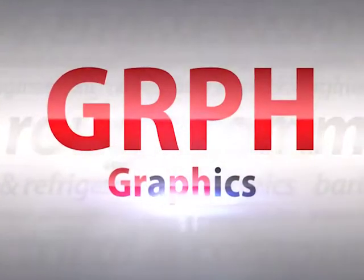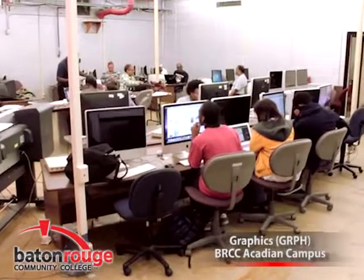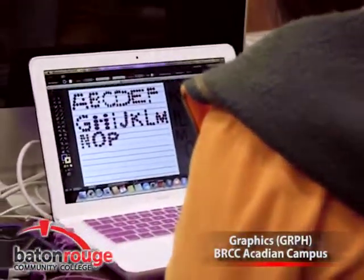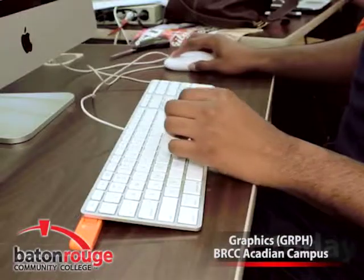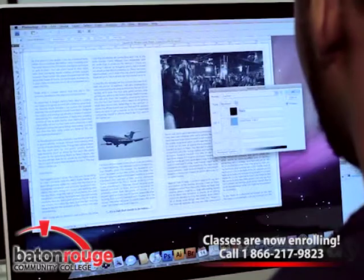The Graphics Program at Baton Rouge Community College is located at the Acadian Campus on North Acadian Thruway. This hands-on training program prepares individuals to apply technical knowledge and skills to the layout, design, and typographic arrangement of printed and or electronic graphic and textual products.